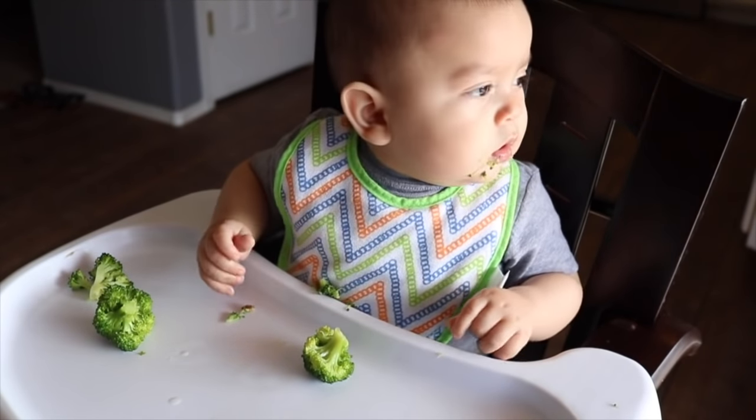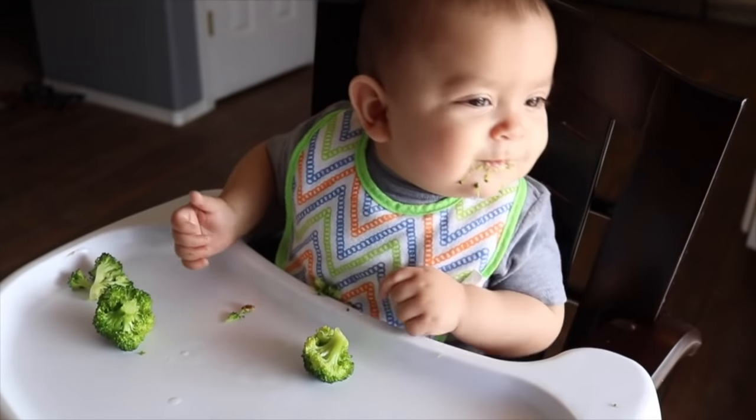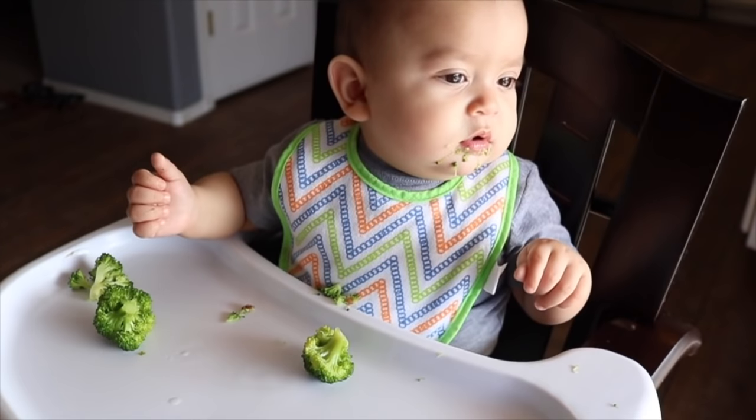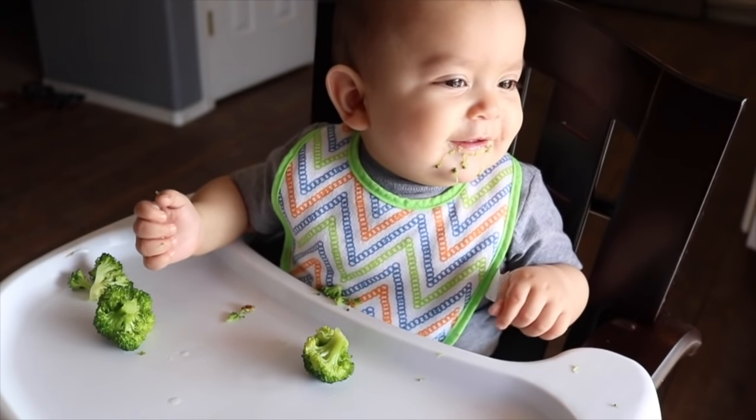I also caught a really cute moment here — he's actually playing peekaboo with my husband, who came home early and was hiding behind the glass door outside. It ended up being a really cute moment that we caught on camera.